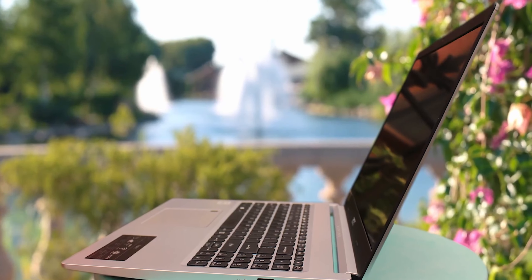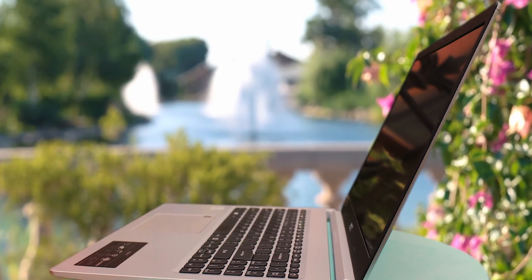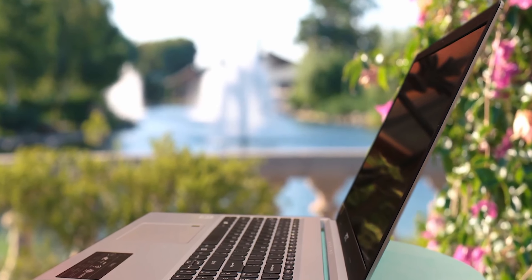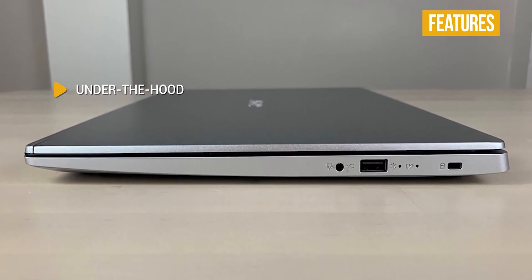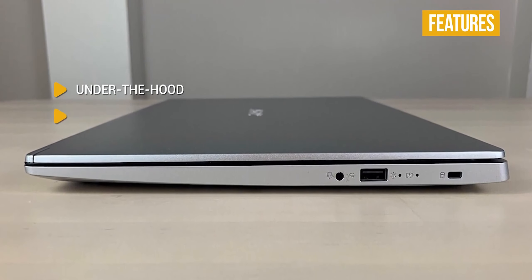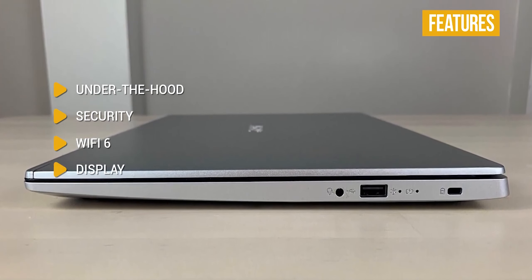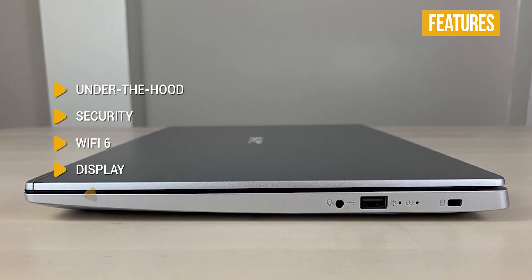The HD webcam is pretty good with nice colors and details for Zoom calls. Typing on the Aspire 5 is really nice — you get a satisfying bump and springy rebound on each keystroke, plus a roomy backlit keyboard. Under the hood, you get an Intel Core i3 with Intel UHD graphics, 4GB RAM, and 128GB SSD. The display is a bright 15-inch Full HD with narrow bezel design and Acer color intelligence for crisp, true-to-life colors.